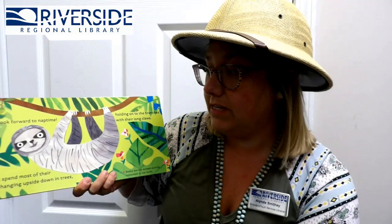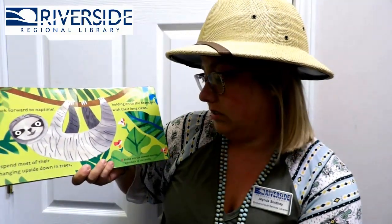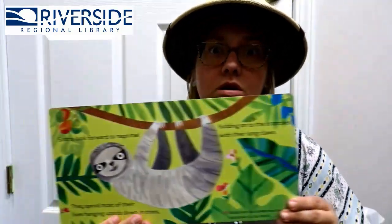Sloths look forward to nap time! They spend most of their lives hanging upside down in trees, holding on to branches with their long claws. Sloths are the slowest moving mammal on earth!